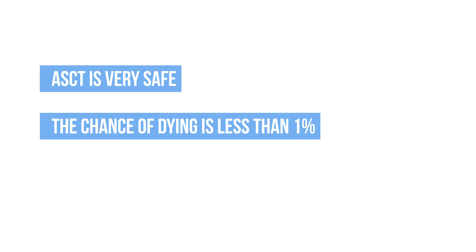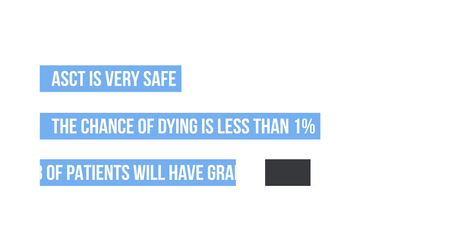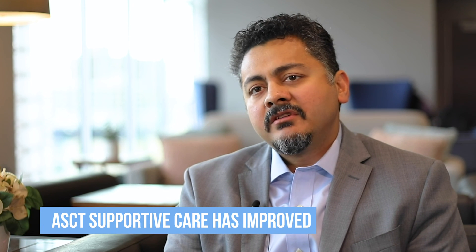Is transplant safe? High-dose melphalan and autologous stem cell transplantation is very safe. The likelihood of life-threatening complications is very low — most centers would quote a value of one percent or less. About a third of patients will have grade three or four toxicities; these are non-hematologic toxicities. Almost every patient will develop pancytopenia during the process. The tolerability of high-dose melphalan has improved primarily because the supportive care we provide to patients has improved over the last 25 to 30 years.